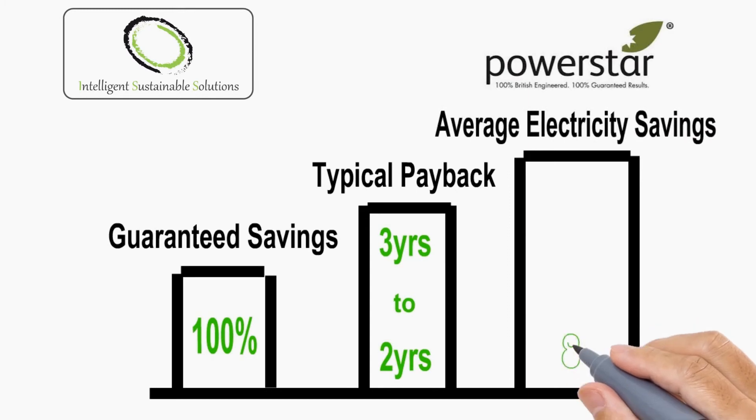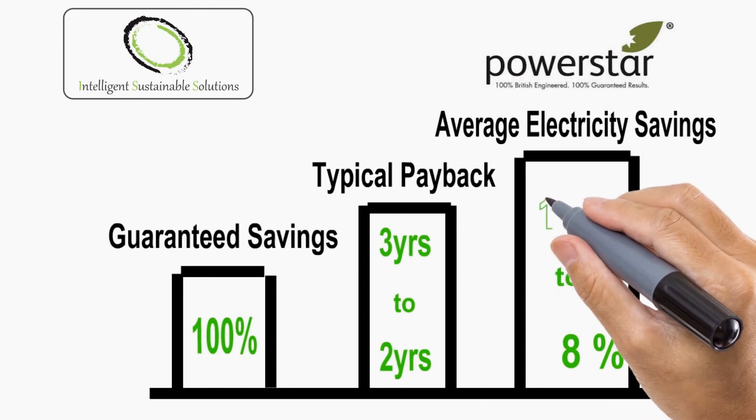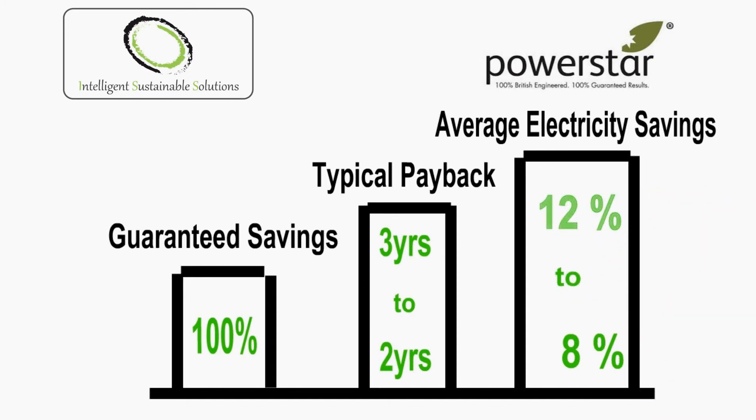Savings in the 8 to 12% range are also typical. We have registered savings as high as 26% for a protected building, but based on the normal retail sector site equipment, you can count on 10% plus savings.